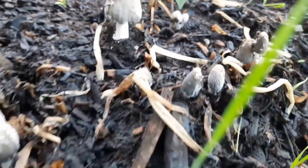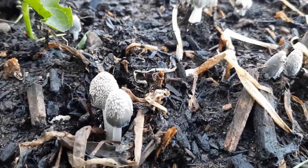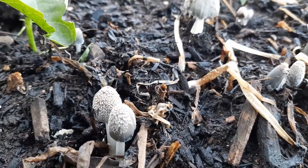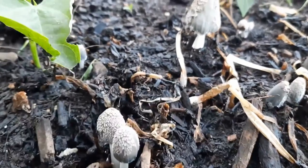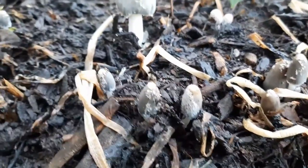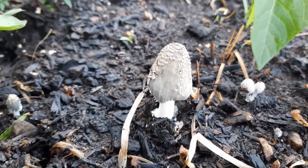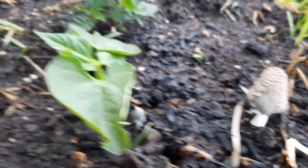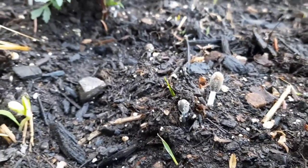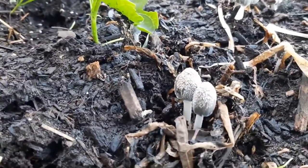Karen from EdibleWildFood.com. You're looking at Coprinopsis atramentaria, also known as Inky Caps. These are so easy to identify, perhaps not so much at this stage of growth, but I'll show you what they look like later on in the day. When they do mature throughout the day, they actually become inky caps that look like black ink.